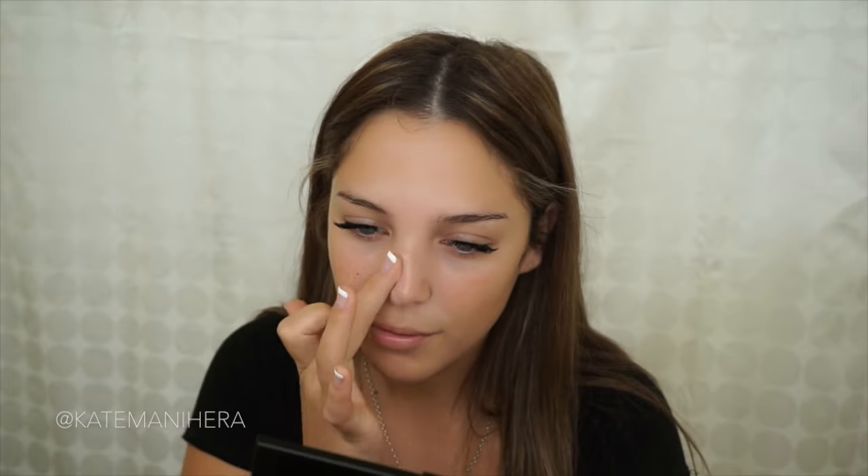To start off, I'm going to prime my face using the L'Oreal Paris Infallible Mattifying Base. As a primer, it's going to help my makeup last all day and also help my foundation application go on a whole lot smoother.